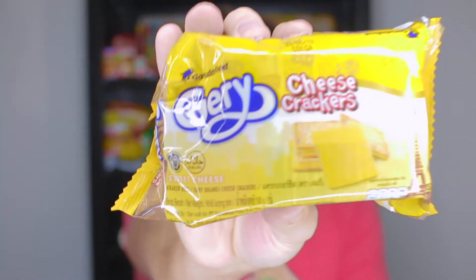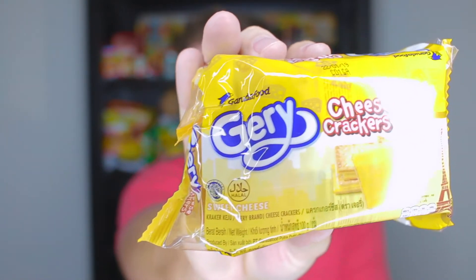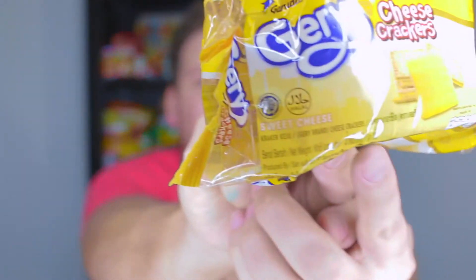I think they're called Geary — they're cheese crackers. I don't know if I'm saying that right; Geary kind of looks like Geary to me, but I know I'm saying it wrong. They're cheese crackers and they look really good. It says 'sweet cheese' and it's a product of Indonesia. It's Garuda Food — the same brand as the spicy nuts I really really like — so that's another reason I'm excited about these.